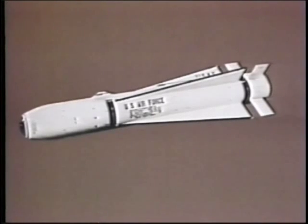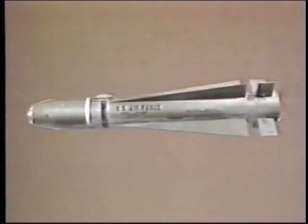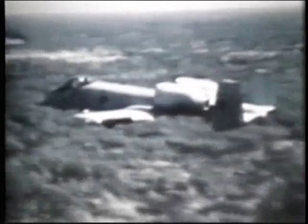Most numerous and perhaps even most important of all Western tactical air-to-ground missiles is the Maverick. More than 50,000 have been produced by Hughes Aircraft. Raytheon also serves as second source producer of one particular version. The original AGM-65A is guided by an operator who views the target through a television camera located in the missile's nose.